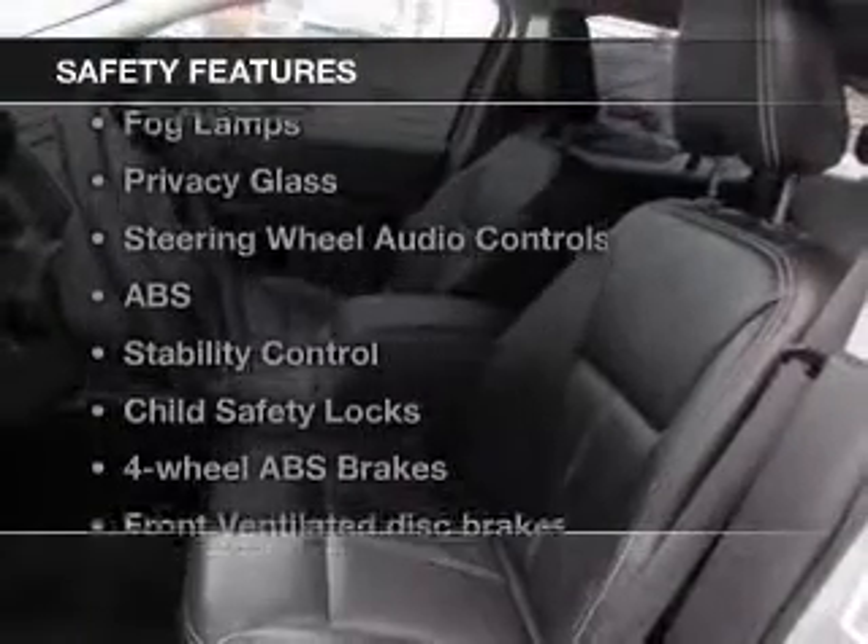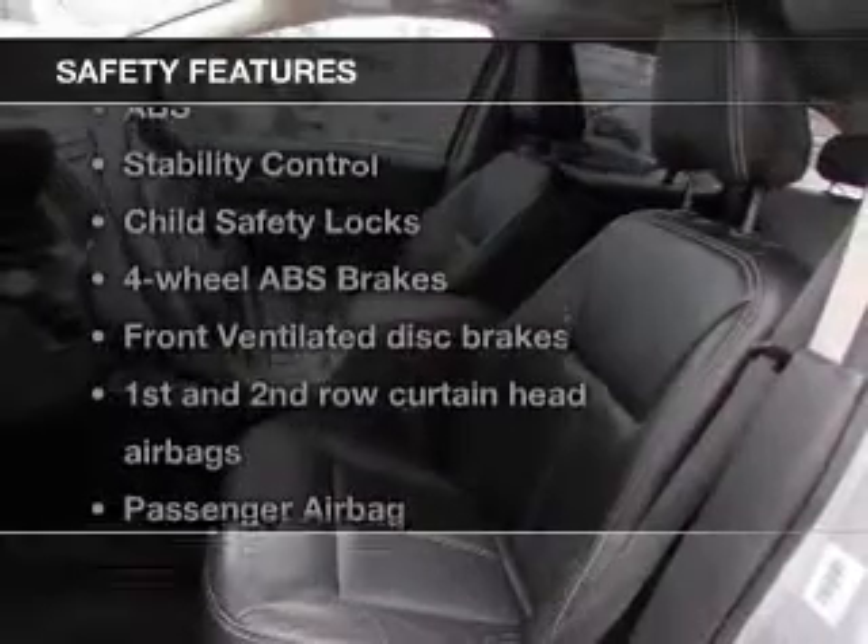Safety was made a priority with these features: fog lights, curtain head airbags, side airbags, independent suspension, and traction control.